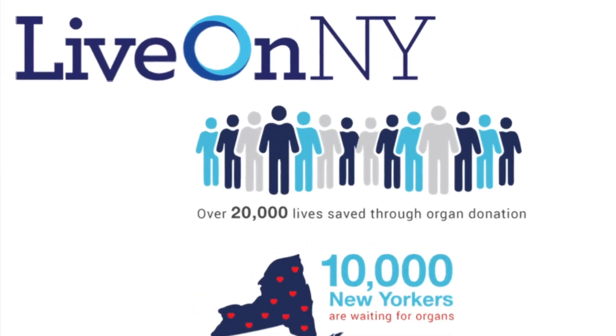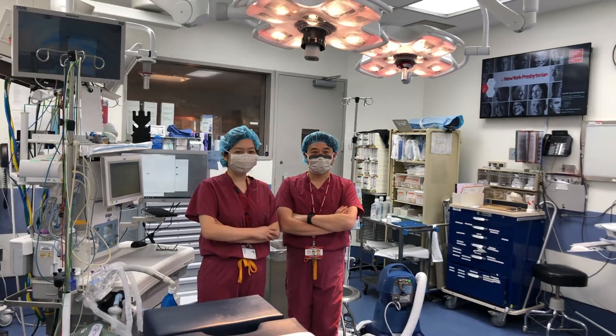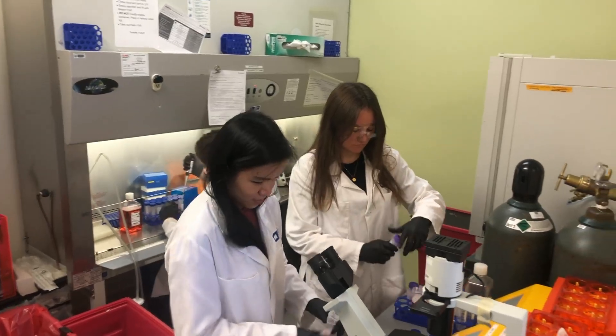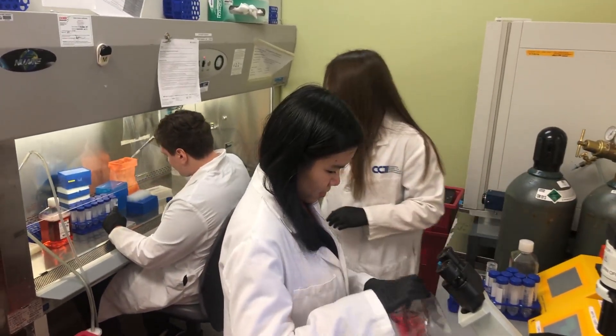My laboratory has established a novel tissue resource. We obtain tissues from human organ donors in collaboration with Live On New York, the organ procurement organization for the New York metropolitan area. We have on-call surgeons in the lab who go to the site of organ acquisition. After all the clinical teams have obtained organs for life-saving transplantation, our surgeons come in and obtain multiple lymphoid, mucosal, and barrier sites, and bring them back to the lab where the tissues are processed and the cells analyzed for studies on the human immune system.